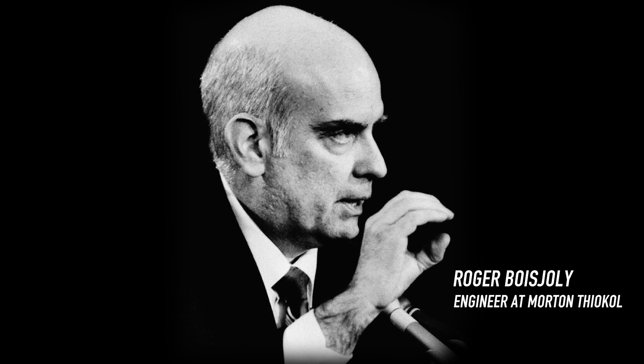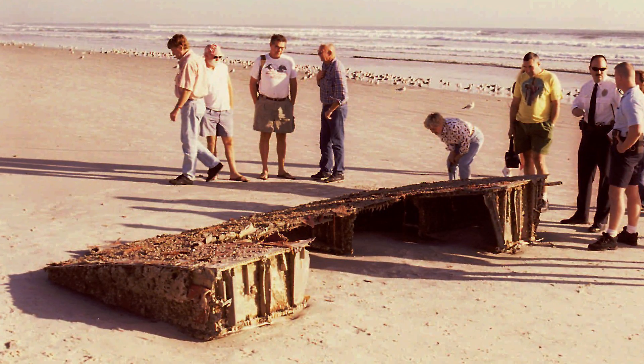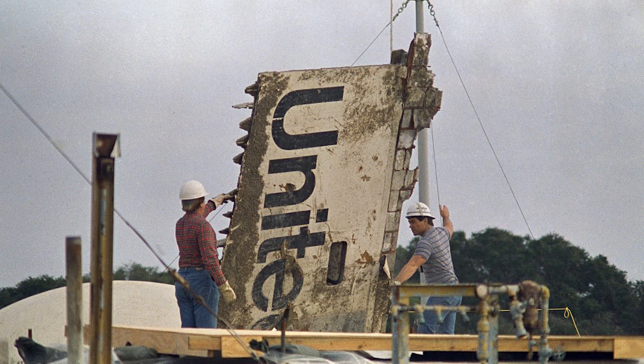It was also revealed that despite warnings discovered both by NASA and Morton Thiokol — the company that designed the boosters — all warnings were ignored. The following year, debris from the spacecraft washed up on the shores of Florida.